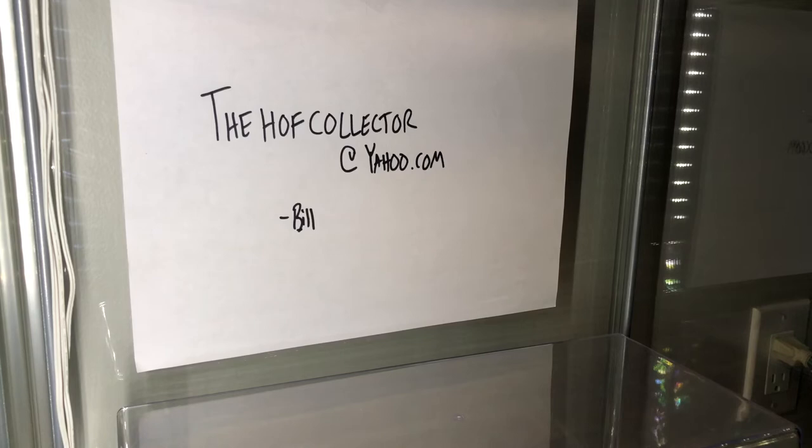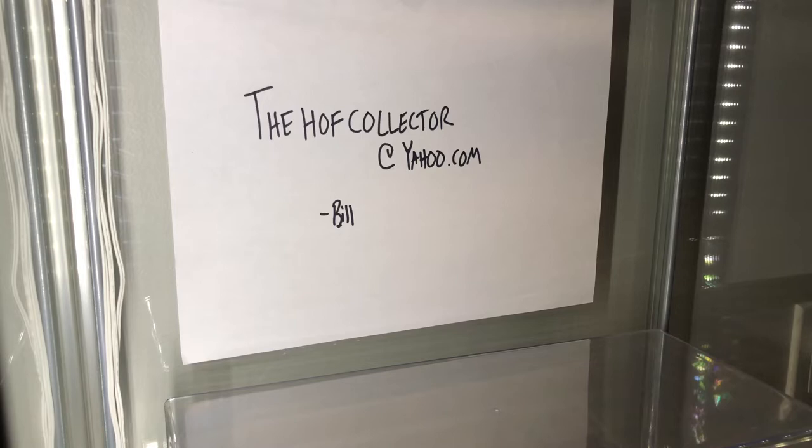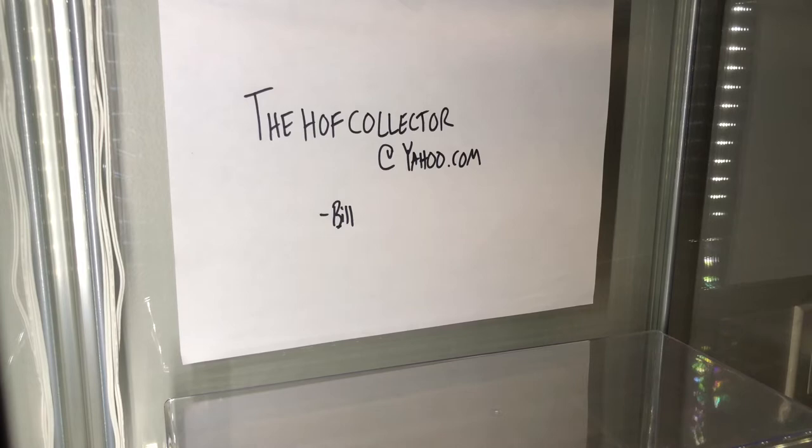Here's another stupendous one - 3,000 hit club member, one of the greatest players of all time. Government postcard - Eddie Collins. Look at this fountain pen signature - this is a monster autograph. Legendary player, 3,000 hit club member, government postcard cut, fountain ink. He is a legend. It looks to me as if it is dated 1949 - either 48 or 49, my guess is 49.